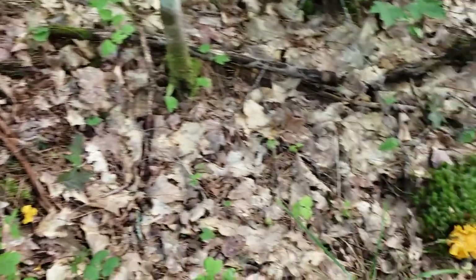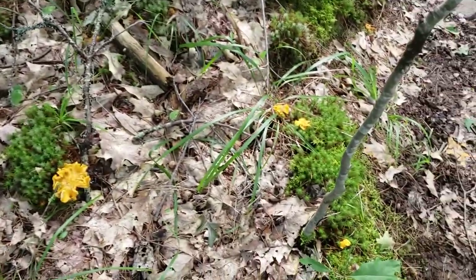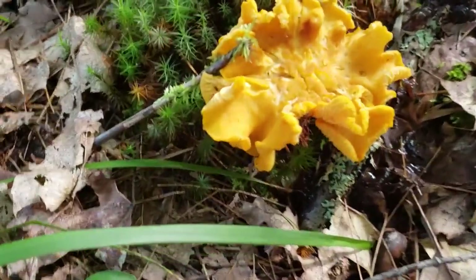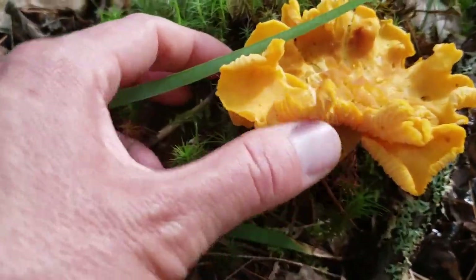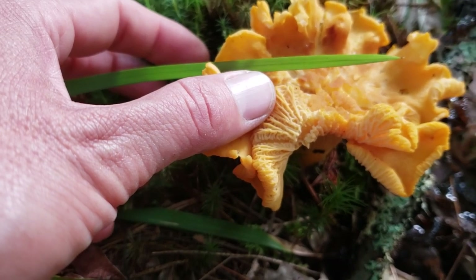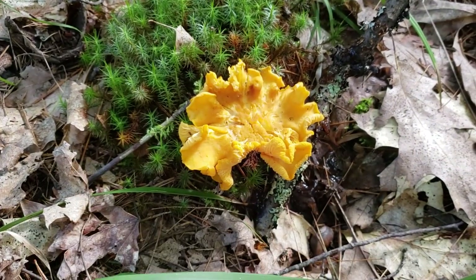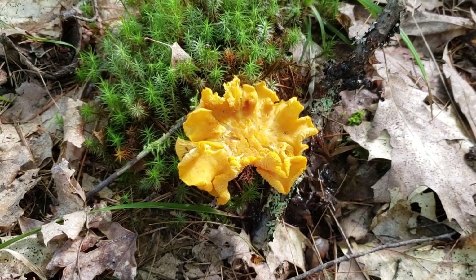Here's another chanterelle patch — I'll kind of leave these guys right here. Look at how curly and frilly the caps can get — this is an old one. The false gills under there are telltale. Gosh, it's been such a great year for mushrooms, and chanterelles in particular. Let me know down below if you've been doing any mushroom foraging and what you've been finding.